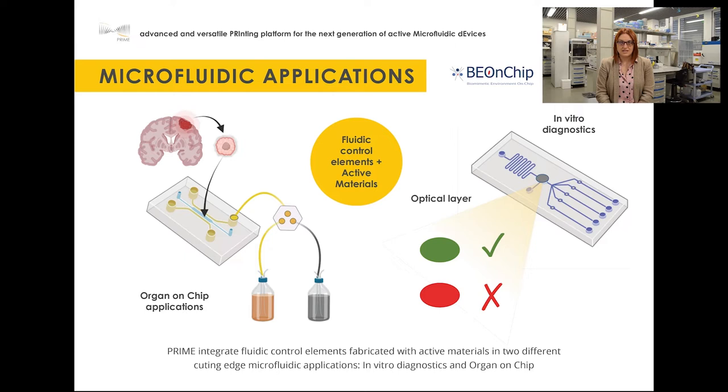In vitro diagnosis and organ-on-chip technologies have shown to be very useful in the diagnosis and study of different diseases. In the PRIME project, we are going to develop two case studies that will push these technologies one step forward.